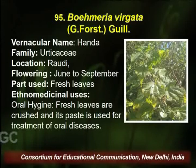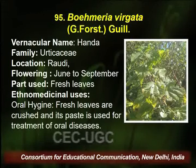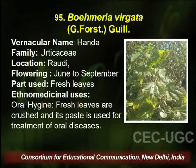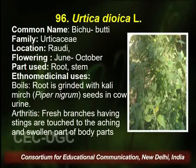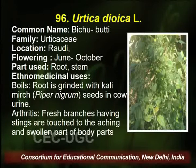Boehmeria, common name Honda, found in the same area. Flowering season is June to September, and the part used is fresh leaves. The traditional healer uses the fresh leaves for oral hygiene — the fresh leaves are crushed and the paste is used for treatment of oral diseases.